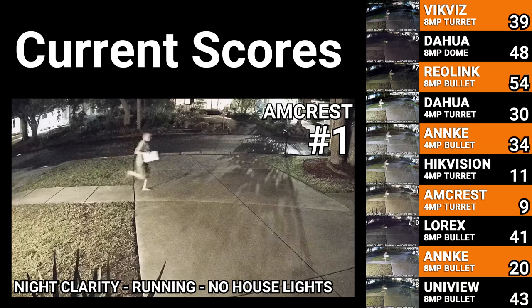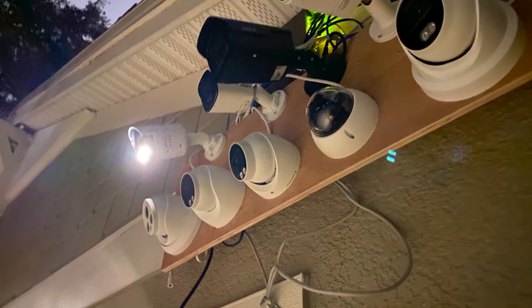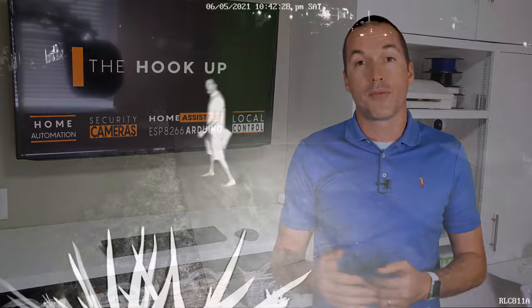Last but not least for my nighttime test, there's one other way that camera manufacturers can produce a high quality color night image without spending a ton of money on high quality sensors and processors — they can include their own LED light source. All the cameras in this test except for the Lorix and the DAWA dome have the option of turning on a white LED to supplement the ambient light. In these tests all the videos would be slightly different because each camera needed to be tested separately to use only its own supplemental lights.